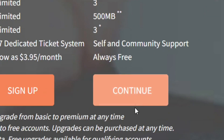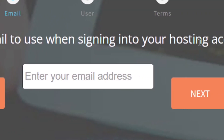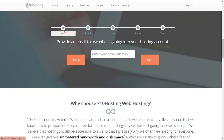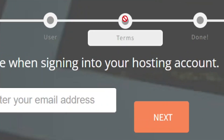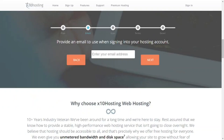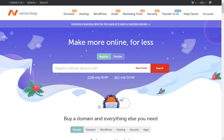To sign up, click on 'continue' and put in your email address to sign up for the free hosting plan. You choose the free hosting plan, put in your email address, become a user, and agree to the terms of service. You can also scroll down and click 'create a free account' to go through the same process.